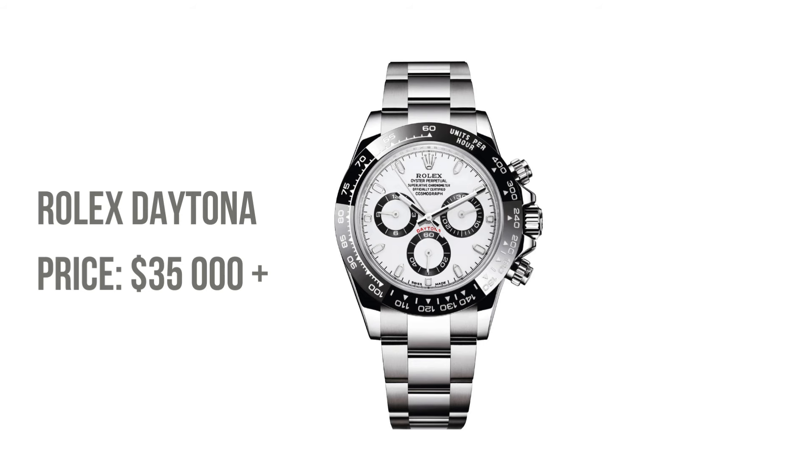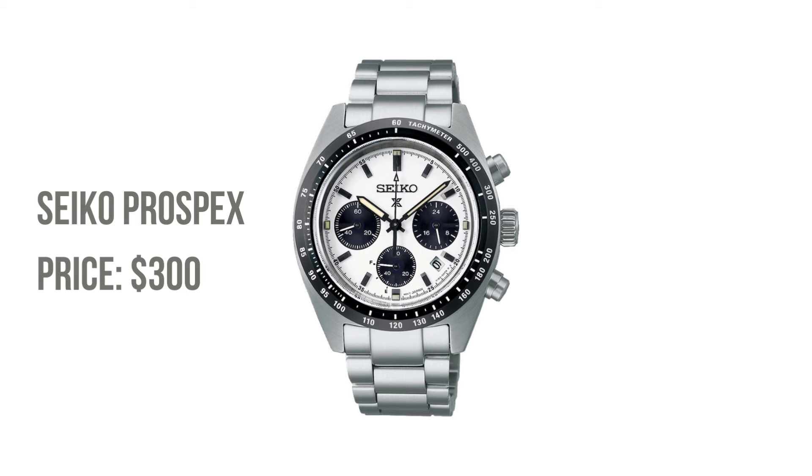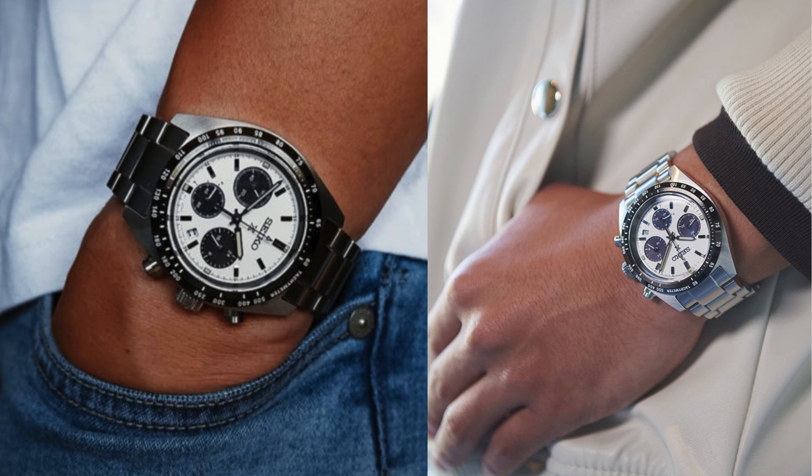For speed aficionados, the Rolex Daytona stands as the pinnacle of racing chronographs. However, the Seiko Prospex captures the thrill just as well. With its precise timekeeping and tachymeter bezel, it's a chronograph crafted for the racetrack of life.